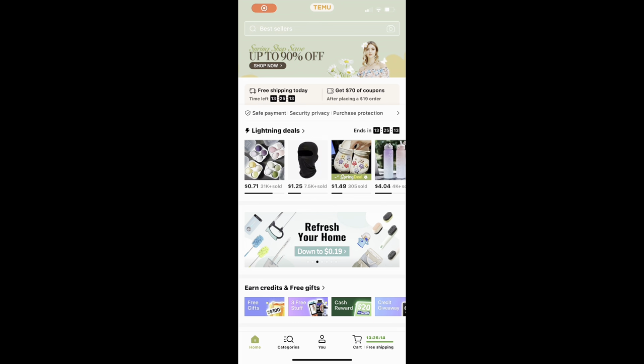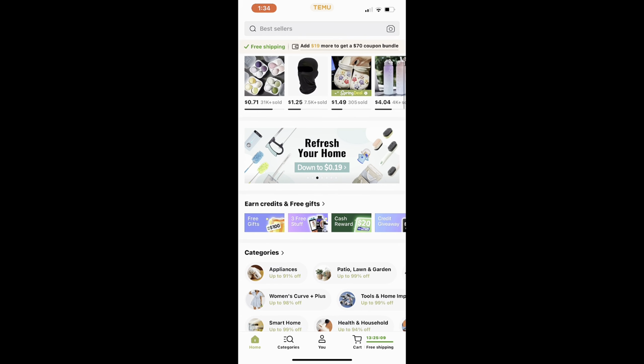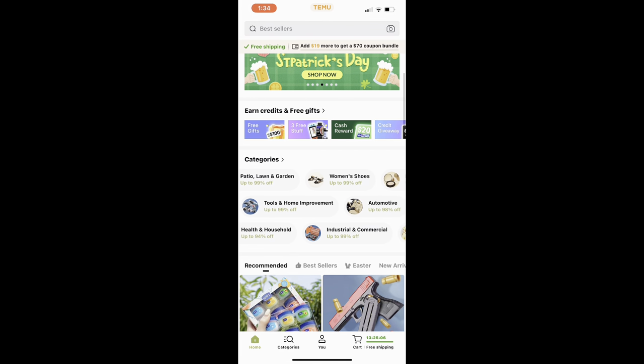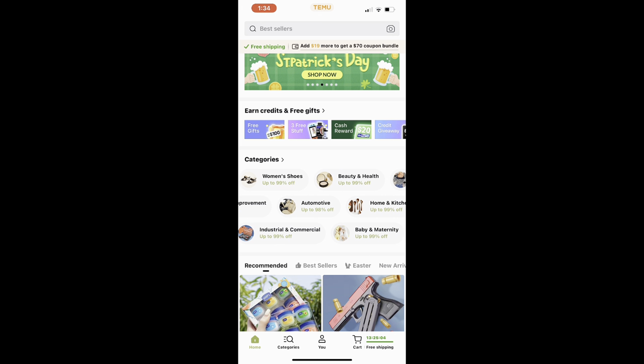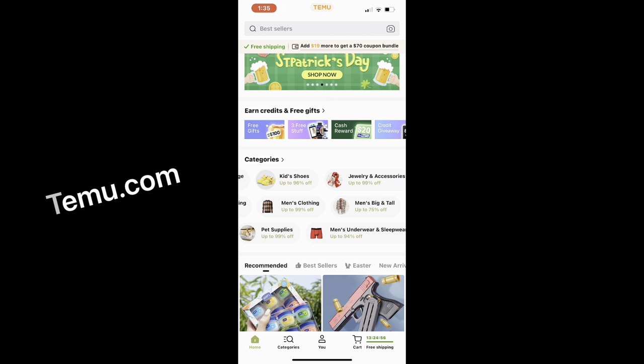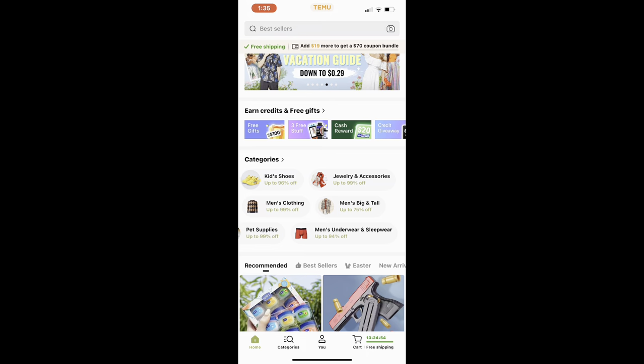You can download Temu's app. It's very easy to use. Everything is categorized and it tells you all about their sales. Right now they have up to 90% off their spring items, but you can go through, select your category, and just browse all of the items they have to offer. If you don't want to download the app, you can also access them online. The best part about Temu is shipping is free.